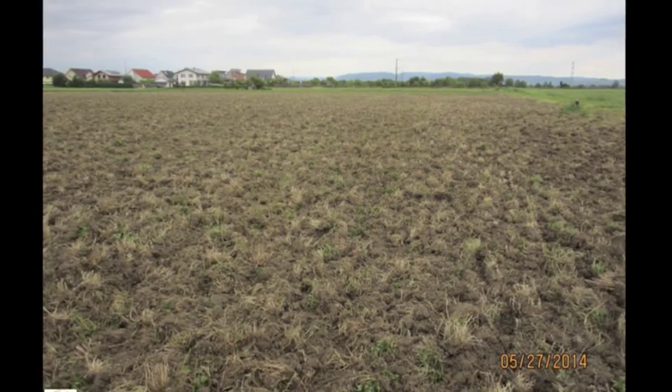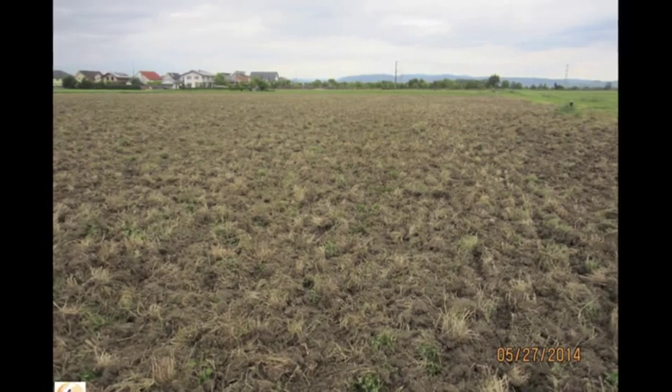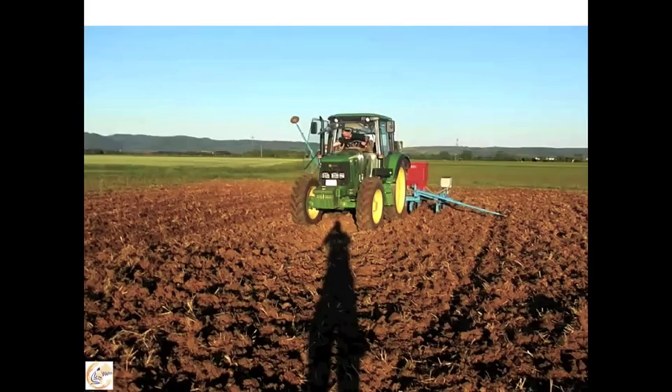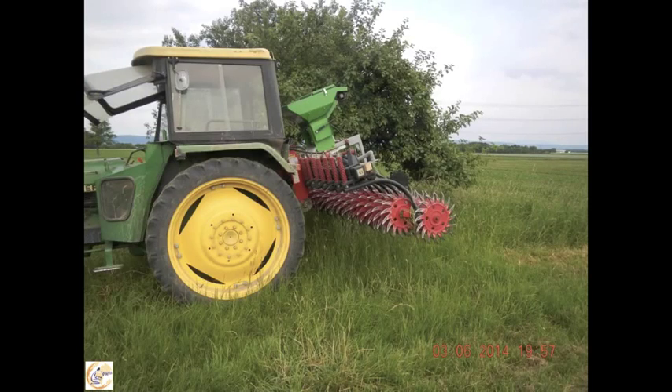Every step is exactly timed and we have a reason for why we do it. After a few days, with a rotary hoe, we make the surface even. And with this small seeder, we establish an underseed.